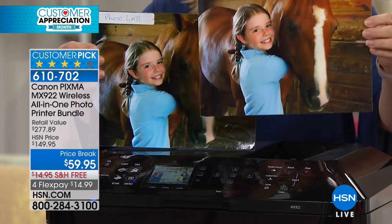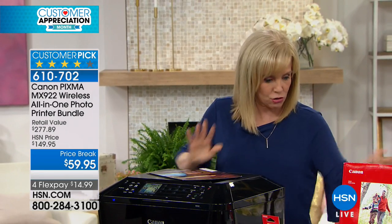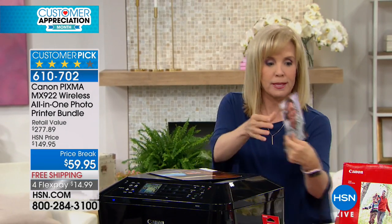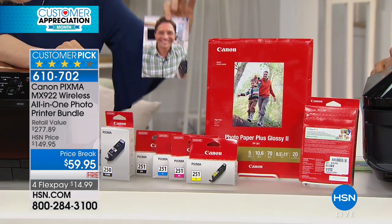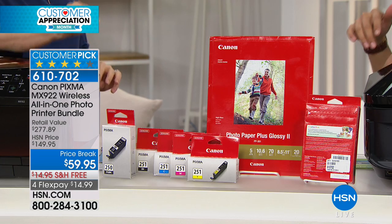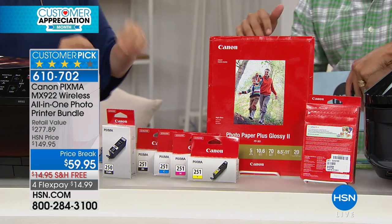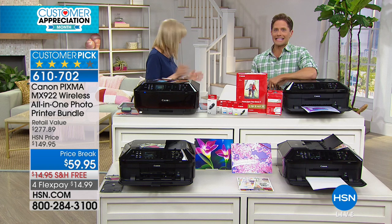Remember, you're getting the paper. You're getting 100 four-by-sixes — glossy, which I love. And then you're getting 20 of your 8.5x11s — 120 photo pages total. Actually 125, because Canon threw in another five 4x6s just because. This is everything.